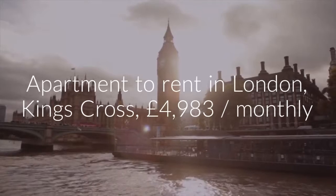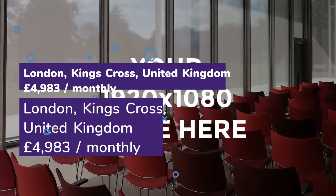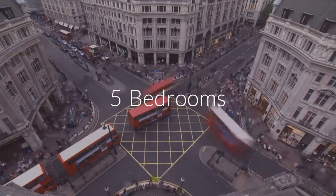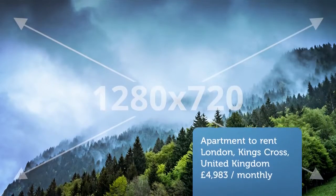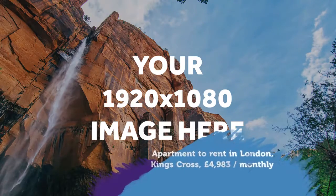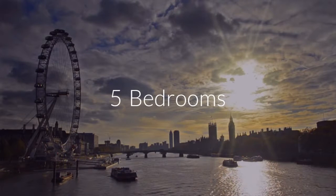Cribscan presents this ideal rental in London. Furnishing: Furnished. Letting type: Long term. Added on the 28th of May 2018, six hours ago.